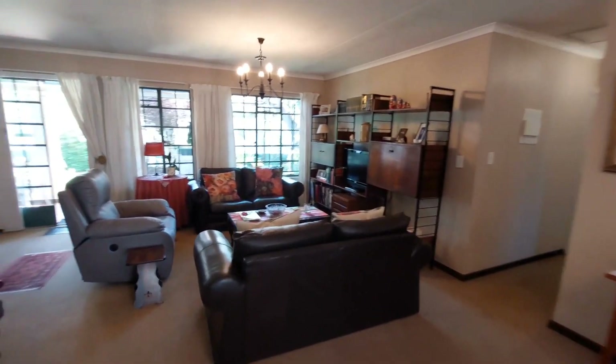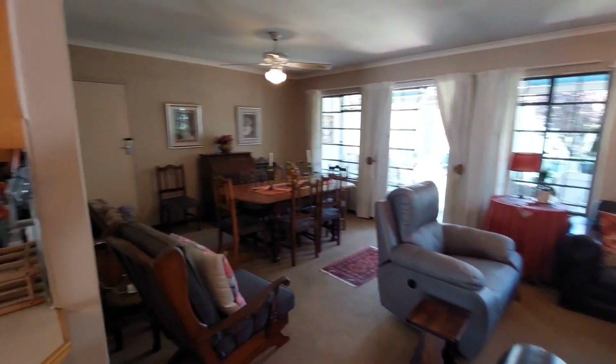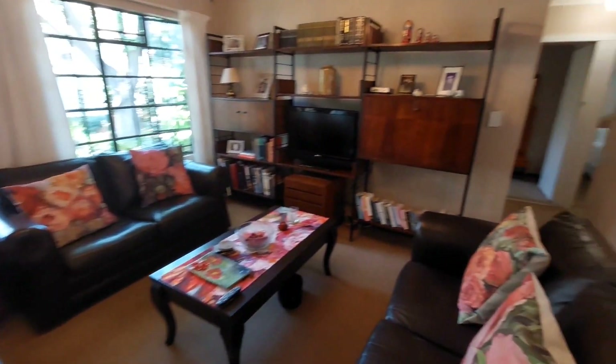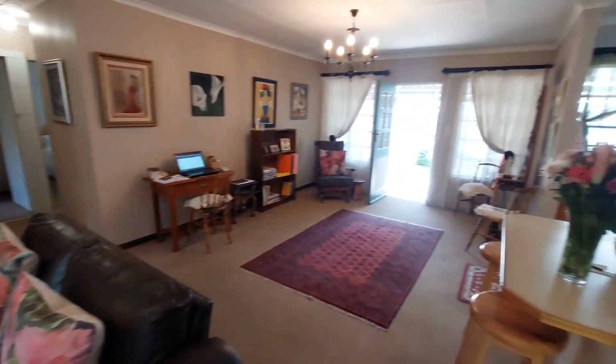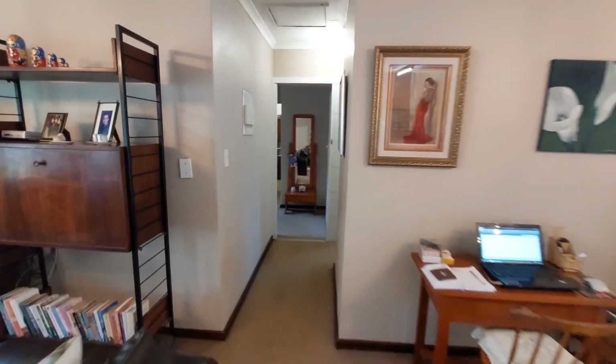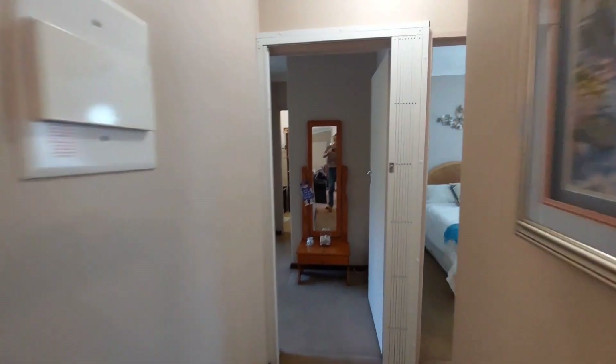From the reception area, which can very easily be made a dining room area, you are greeted by this wonderful open plan lounge area with more than enough space for a big lounge suite and a TV wall unit.